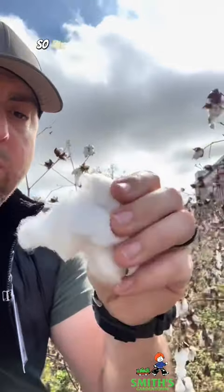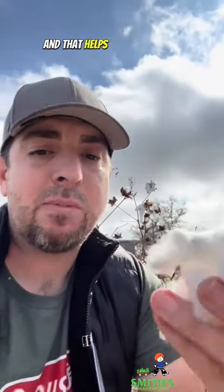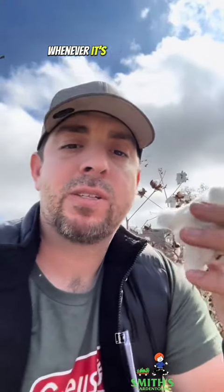...you have to then remove the oil. The cotton fibers are actually covered in kind of an oily substance, and that helps keep them from rotting whenever it's raining outside.